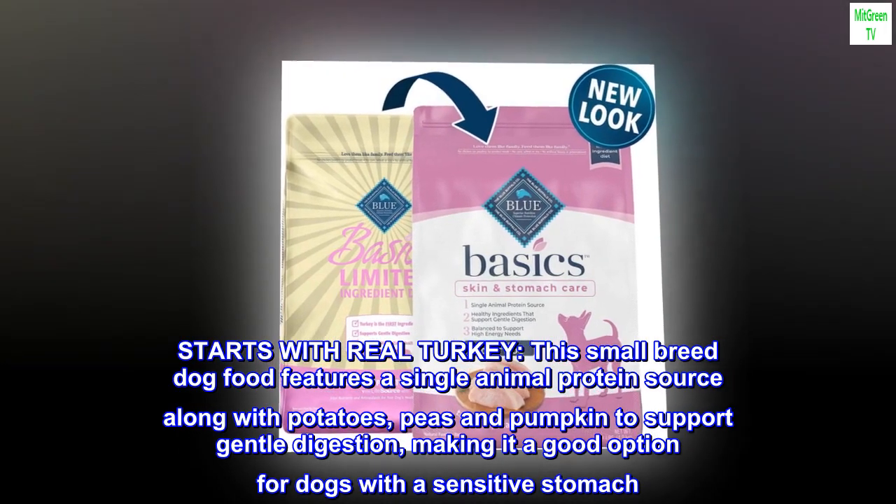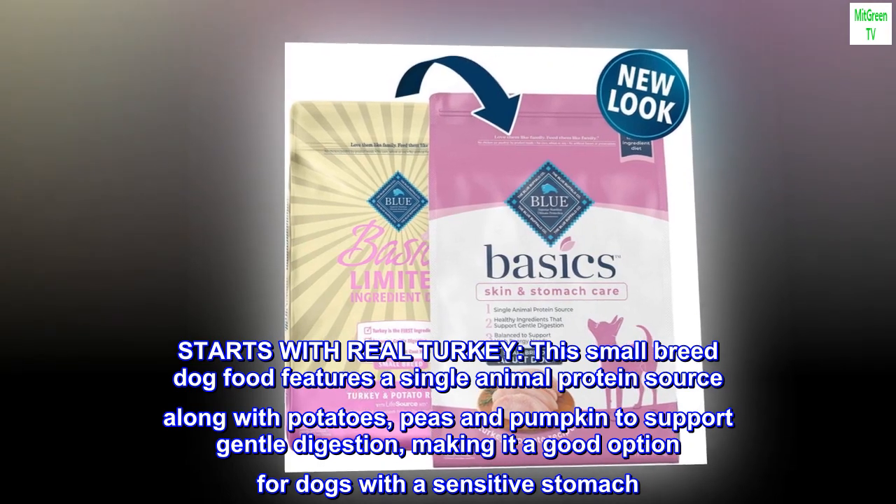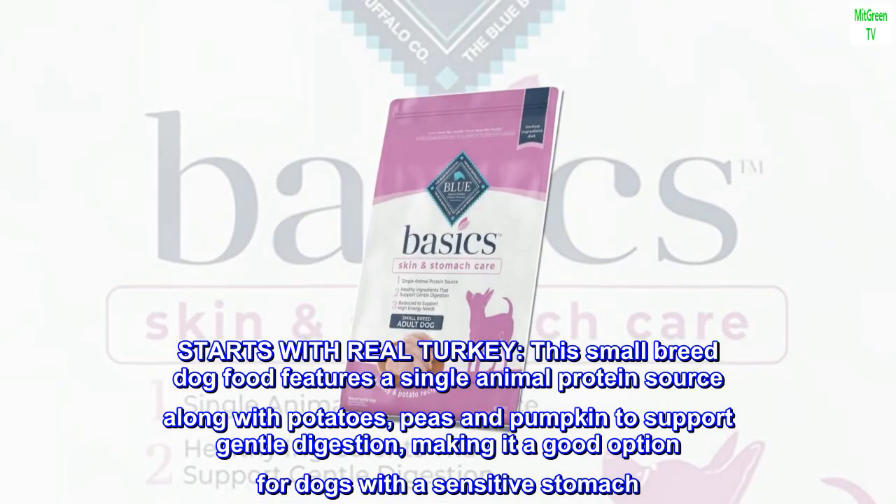Starts with real turkey. This small breed dog food features a single animal protein source along with potatoes, peas and pumpkin to support gentle digestion, making it a good option for dogs with a sensitive stomach.